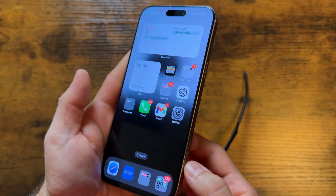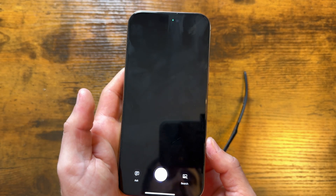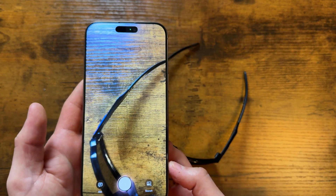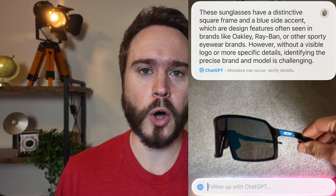Visual Intelligence is also here with the 18.2 beta, and the way it works is by pressing and holding the camera control button, and you'll get this new pop-up. From here, you can press search image on the right or ask Siri on the left. So let's say you want to find more information about these sunglasses — you can just ask Siri, and sometimes it'll give you a good answer, or sometimes it'll say no logo is visible in the photo, even though there's clearly a logo visible in the photo. So yeah, it works, but kinda.